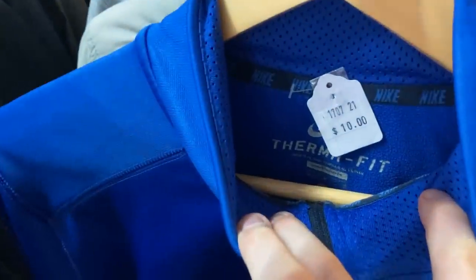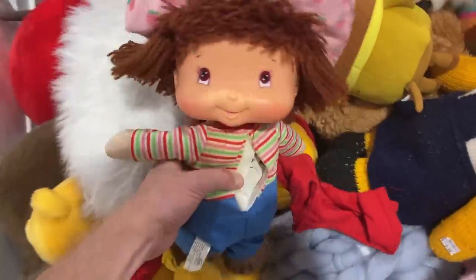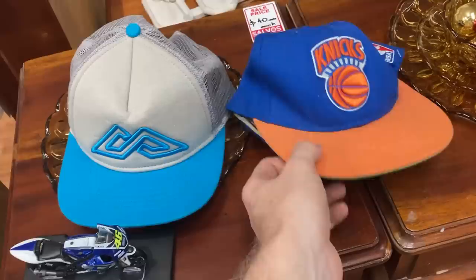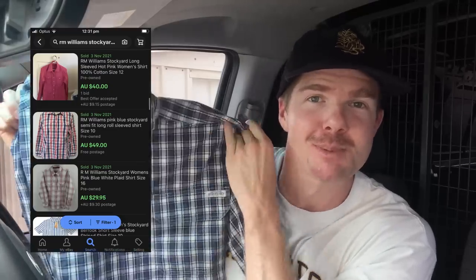If you're looking for thrifting related content, you've come to the right place. I'm searching for a stack of items to sell onto eBay. It's my full-time job and in this video, we're going to go and look for exactly that. We've kicked off the day really well. I've got this RM Williams Stockyard long-sleeve button-up shirt. These things actually go on to sell for $40 to $50 in pre-owned condition and I've just paid $8 for it in the thrift.